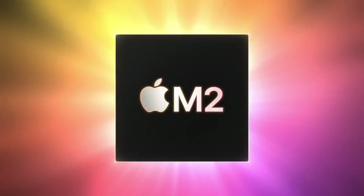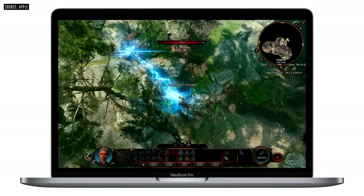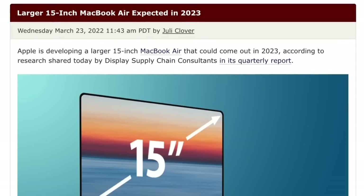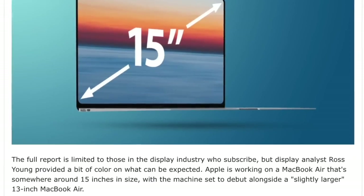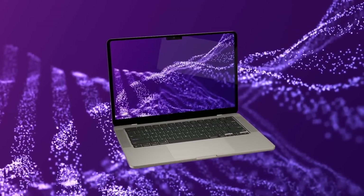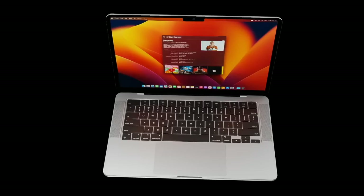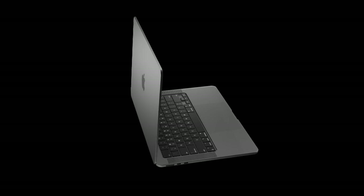WWDC kick-started the M2 journey, and we're expecting most remaining M1 devices to get M2 in fall of this year and in spring 2023. Reports suggest the larger MacBook is coming in 2023, with some claiming production will start in early 2023 ready for a spring event, and others suggesting the M2 MacBook Air Max could arrive at WWDC 2023. It's a little early to say definitively, but everything points towards spring or summer of next year.